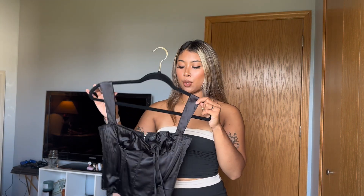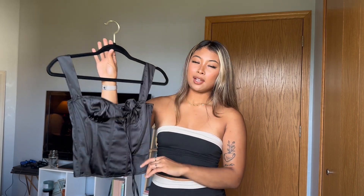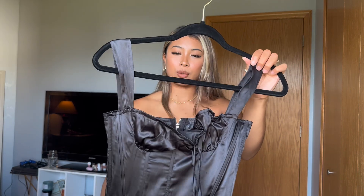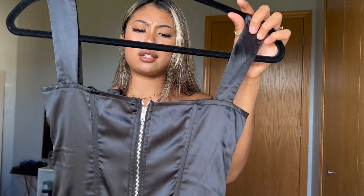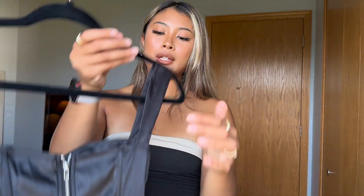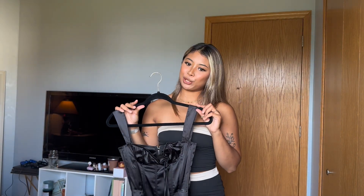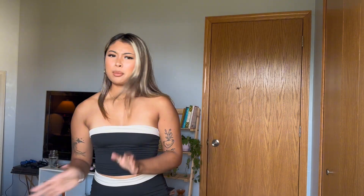One of my favorites out of this whole collection is definitely this top — this is the Matty corset top. I have a thing for corsets if you guys didn't know. It's really nice material, more satin and silky than the other pieces. It is a little bit hard to breathe in, but any corset is like that.